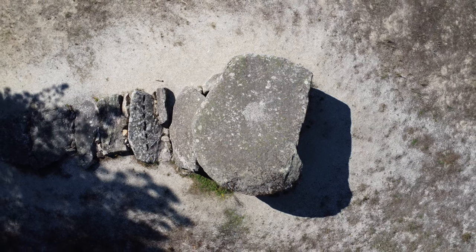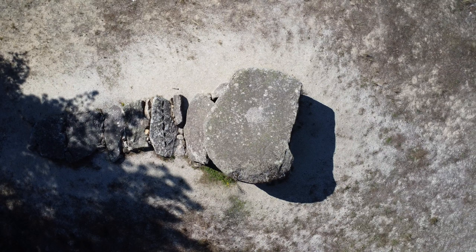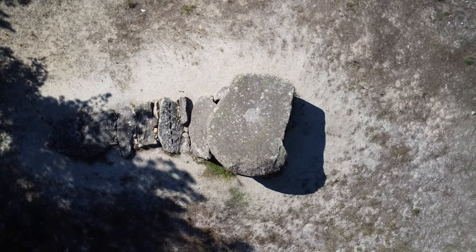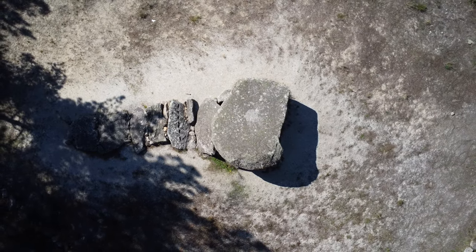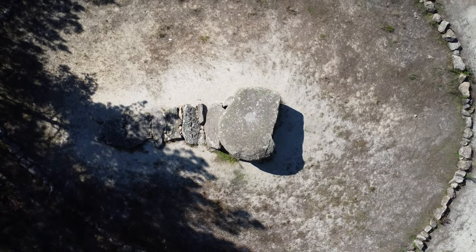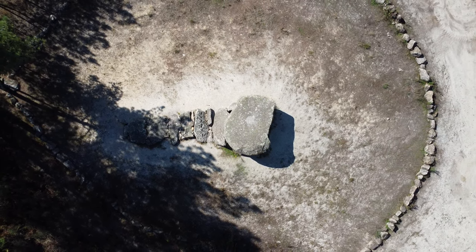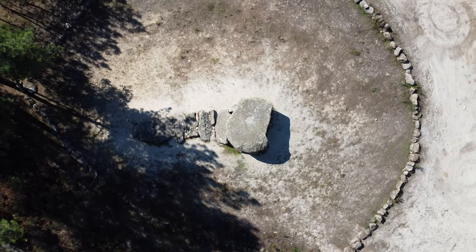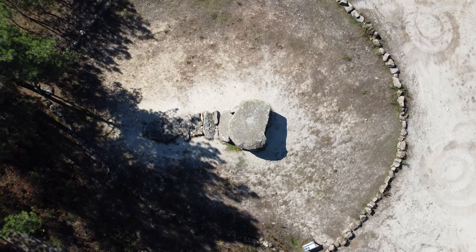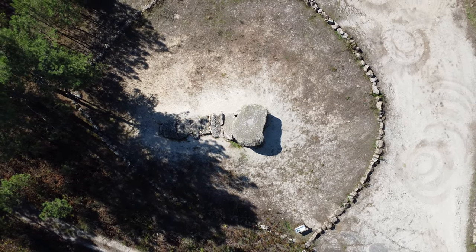Even today, the Orca Dolmen is a structure that impresses due to the size of the massive granite blocks used in its construction, but what we can see is only part of how it would have looked when it was completed. The artefacts collected here allow us to place the building of this dolmen in the late Neolithic from 3500 BC onwards, in a period that corresponds to the monumental apogee of regional megalithism.